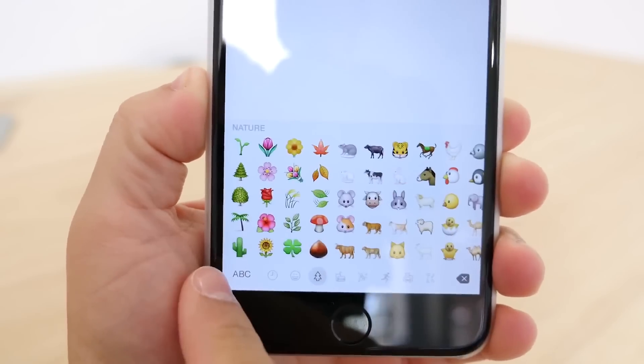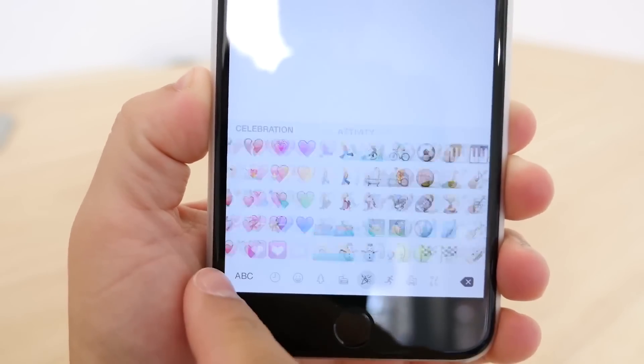Emojis have also been updated. There is now a new picker which makes it easier to see all the emojis and has an endless scroll.